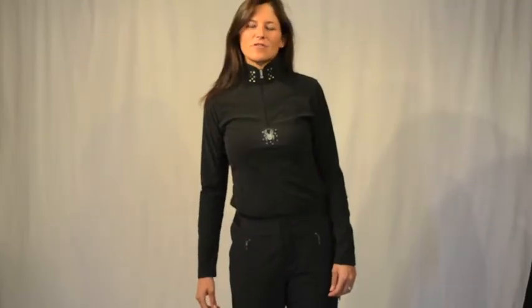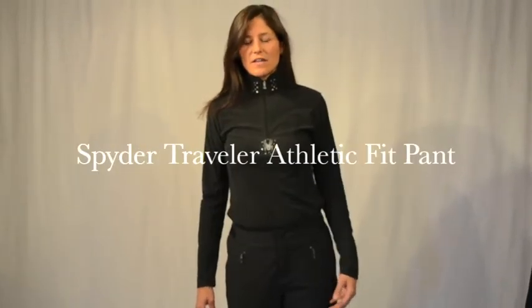Hi, I'm Heidi. I'm with Spider Active Sports. Welcome to Winterwomen.com. We're going to talk about the Athletic Fit Traveler Pant. I am a size 8 and I'm wearing a size 8.